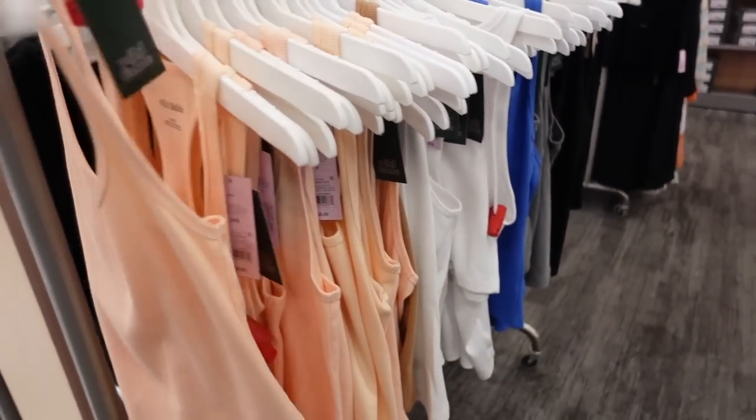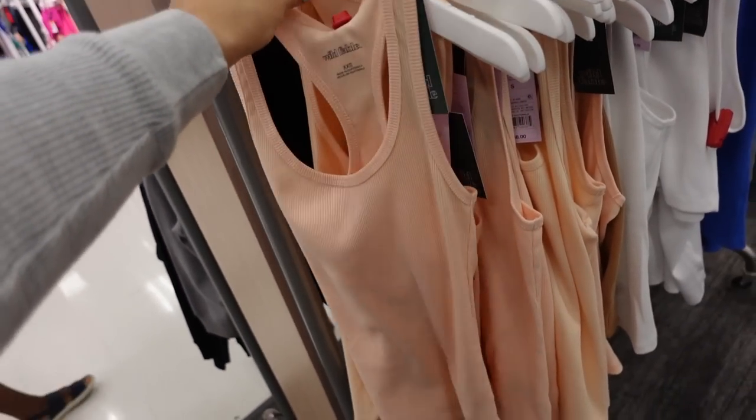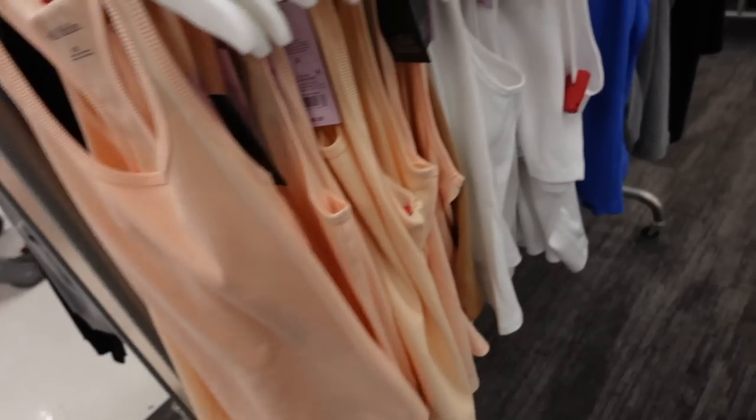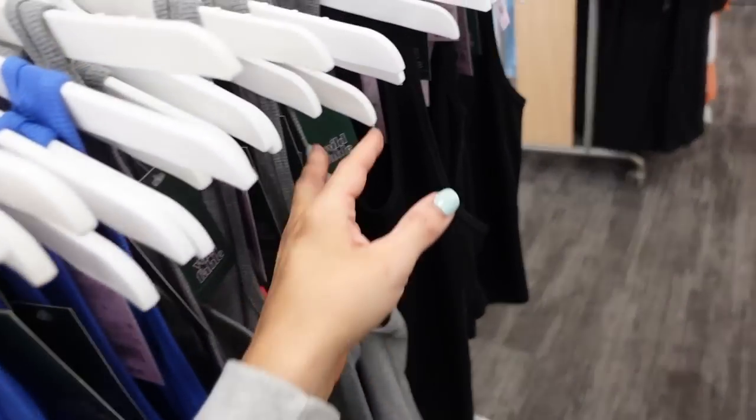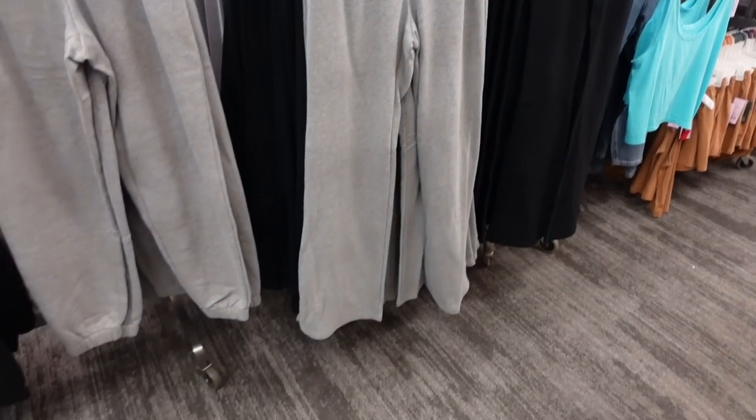Also seeing ribbed tanks with a racer back — they scoop, fitted through the body, in orange, white, blue, gray, and black. These are going to be $8.